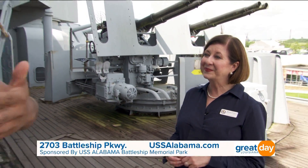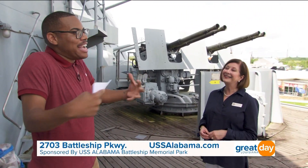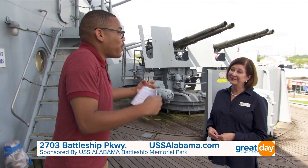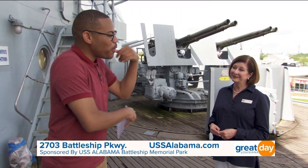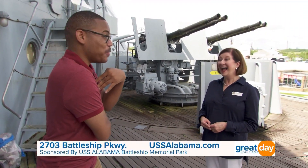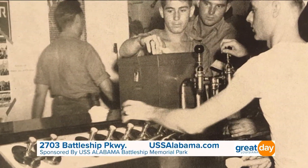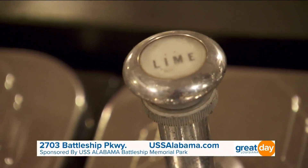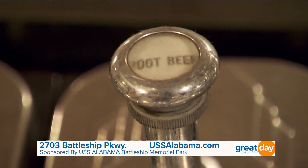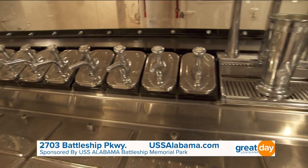Bring your children out here because it's a piece of history — you get to go back in time to when the sailors were actually doing these jobs. Tell me a little more about that ice cream shop. That was one of the highlights of the ship — it gave the crewmen a taste of home. You can absolutely see where they stored the ice cream, how they churned it, and how it was served.